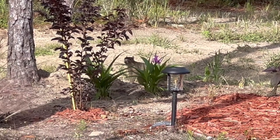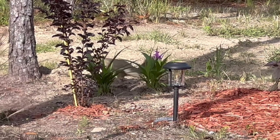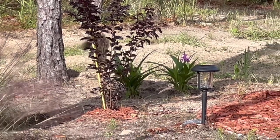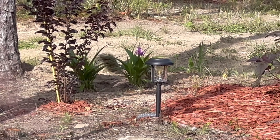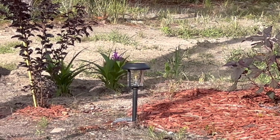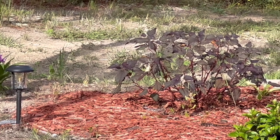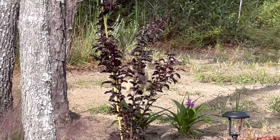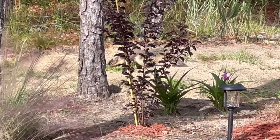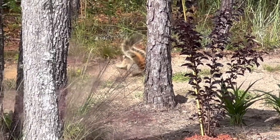Look at what's in Christy's flower garden — sorry it's super shaky. There is a great big old Sherman fox squirrel digging in her garden. Look at the size of that critter! Look at the tail on that thing. There it goes — it keeps moving and I try to keep moving. Look at the size of that squirrel, that is just amazing.